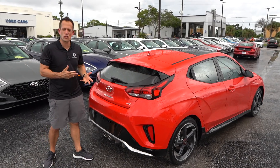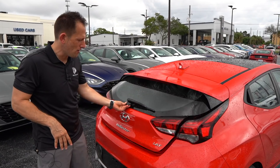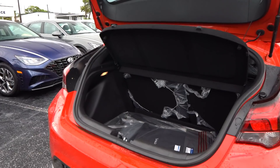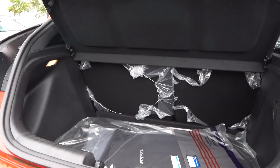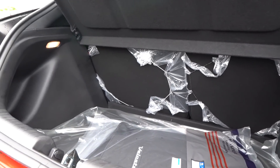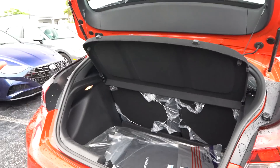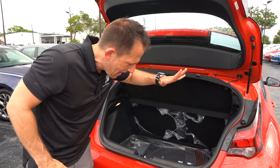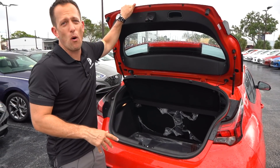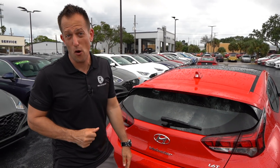What makes the Veloster so great is that being a hot hatch, you just have a nice button here, it lifts up, and look at all that usable space and versatility. You're looking at 19.9 cubic feet of space with the seats up. Fold those seats down and it jumps to 44.5 cubic feet of space. One good sign is look at how deep the space is — that means you could put objects that are a little bit taller. Let's take this Veloster Turbo for a spin.